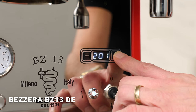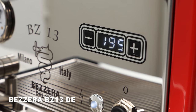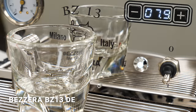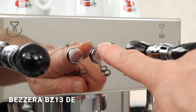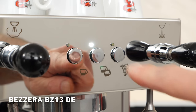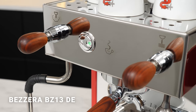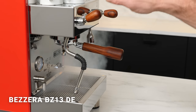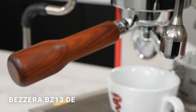Where the Pro 400 has three temperature presets, the BZ13 can be set to any temperature in the espresso brewing range. PID controllers use short pulses of energy to boiler heating elements to produce very accurate temperatures. The PID display becomes a shot timer during extractions. The DE version has two programmable cup sizes or you can brew manually using the button with the Bezzera logo. It also comes in the PM version which has a single button for manual doses. Both models come out of the box with a bottomless portafilter.